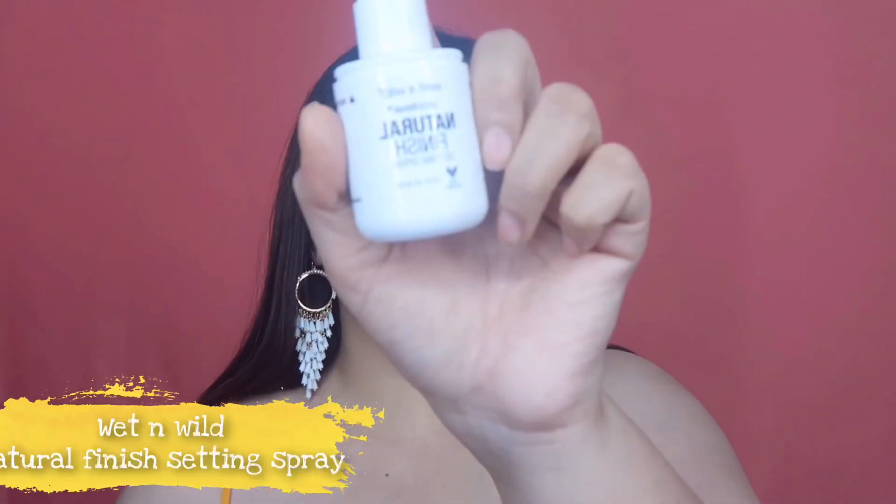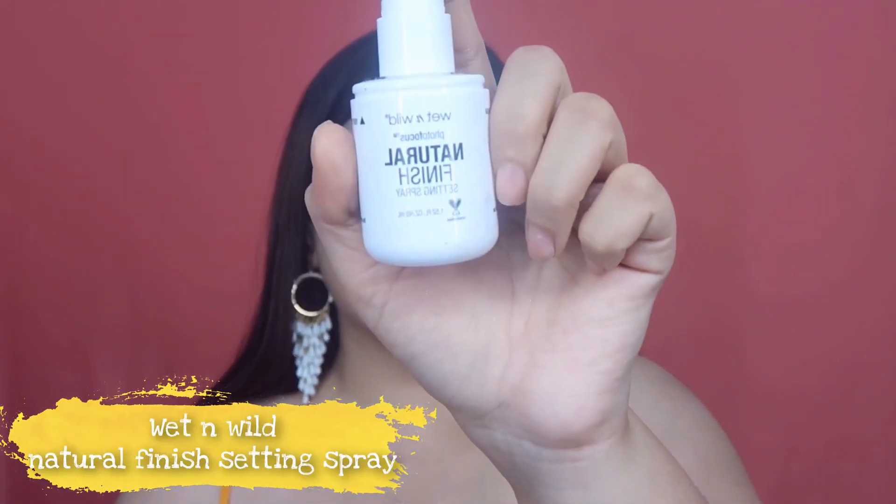Before putting on highlighter, I like to spritz my face with some setting spray for a nice refresh. For that I'm going to use the Wet n Wild Natural Finish Setting Spray.